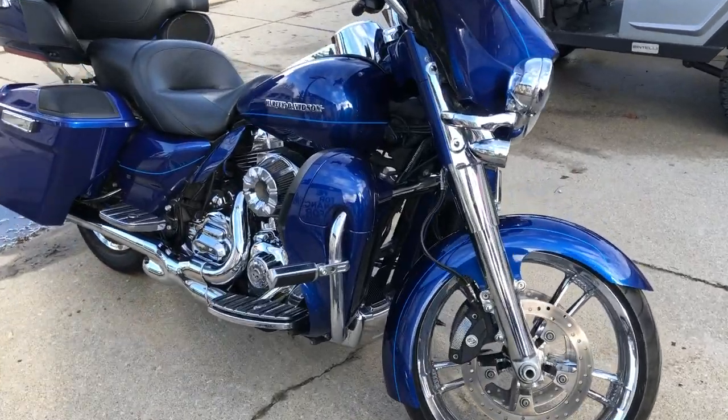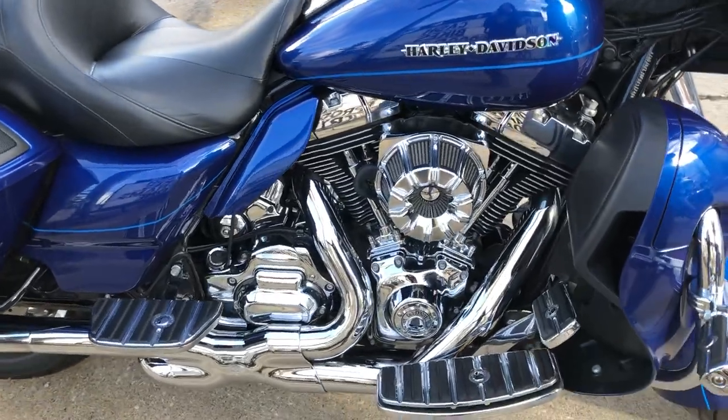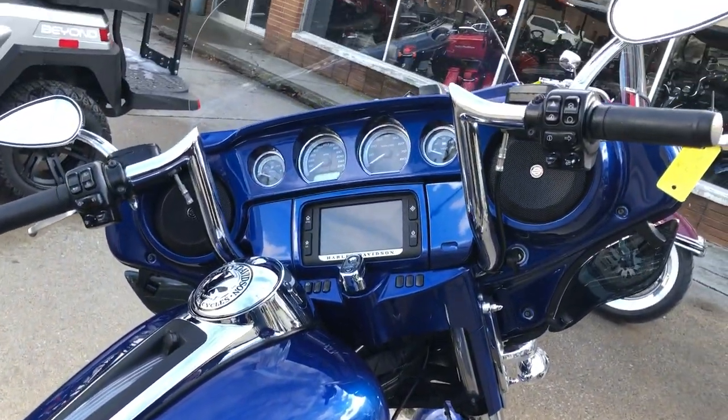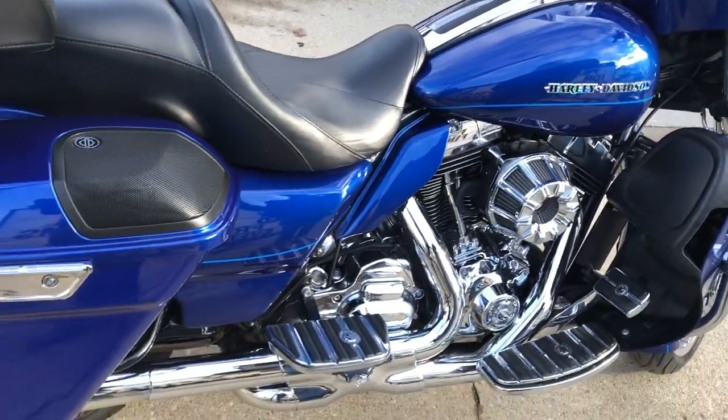Hey, everybody, thanks for checking out approvalpowersports.com, checking out our website and our YouTube station. Take a look at this used Harley-Davidson Ultra Limited for sale with over $5,000 in extras.